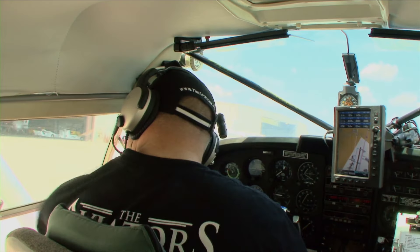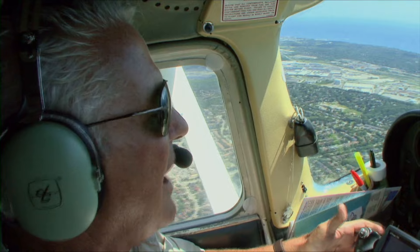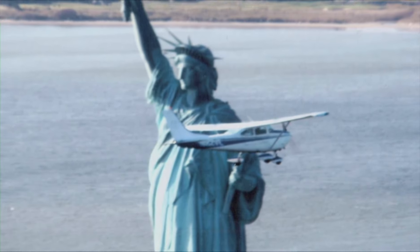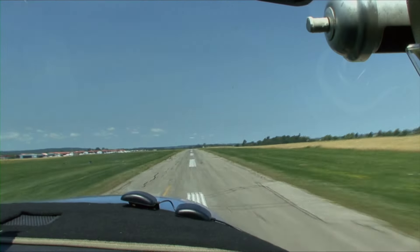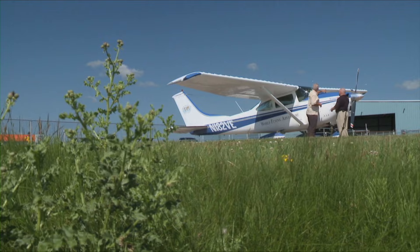Our trip into the United States involves only two border crossings — one into the US and another back into Canada. But pilot Robert Gannon, in his Cessna 182, has had to make countless border crossings. He's been on a nine-year odyssey which has taken him around the world. Robert recently touched down in Lucky Lady 2 at the Brampton Flying Club, where The Aviators had a chance to speak to him about his incredible journey.